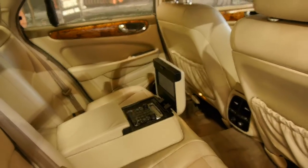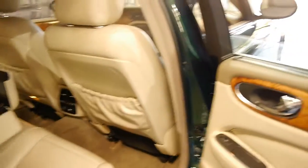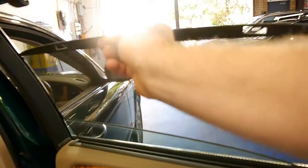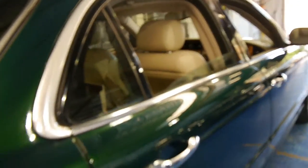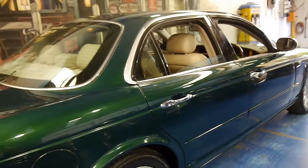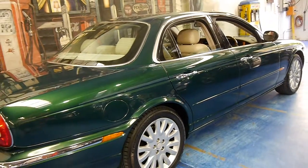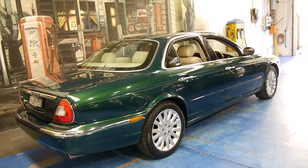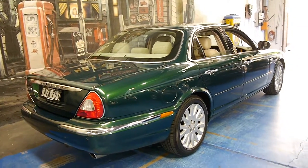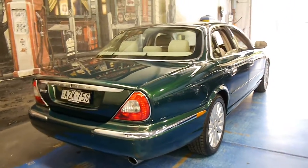Looks like it's got the entertainment pack in the back. It's got rear blinds as well. We picked it up last night and I actually drove it home and it drove absolutely beautifully.